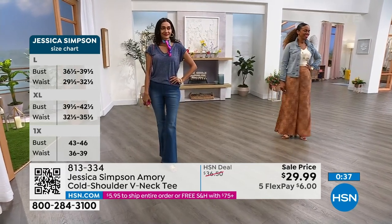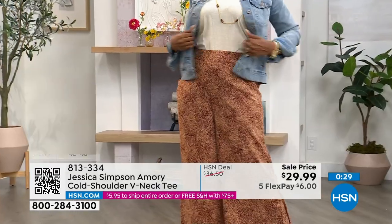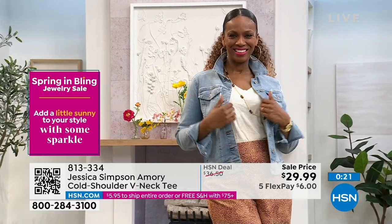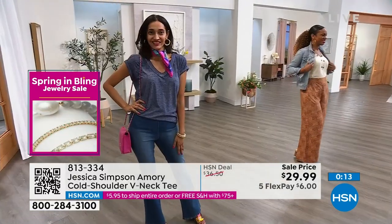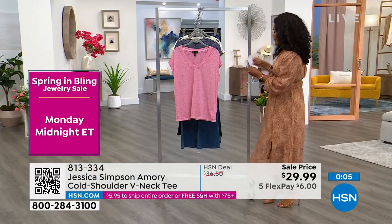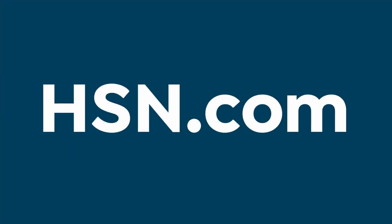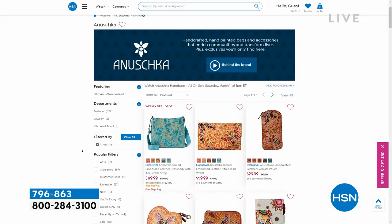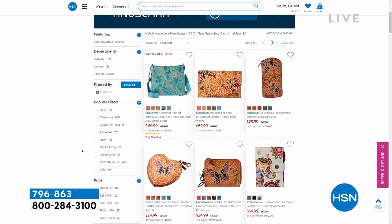Simi's wearing it in Dress Blues in extra small, her regular size. Ingrid has it on in Parchment in the small, her regular size. It's supposed to have some drape — not supposed to cling. It's supposed to just be easy. I love that you added the cold shoulder detail — it just gives it a little extra style points, a little peekaboo. It's not boxy at all — it really is a feminine t-shirt and everyone's shoulders look amazing. Item number 813-334. Go ahead and pick yours up in Wild Rose, Dress Blues, or Parchment.